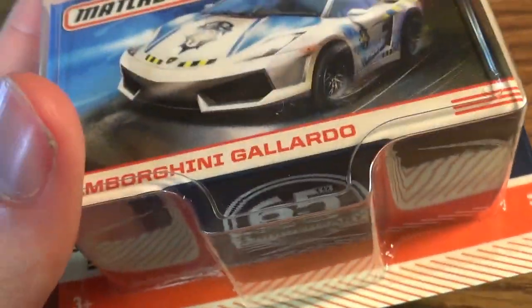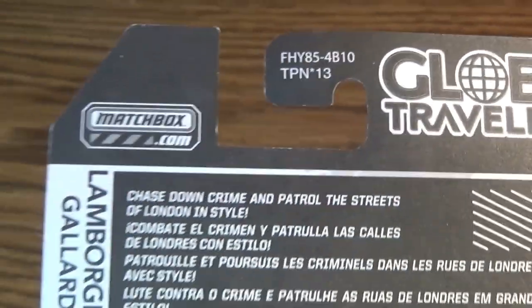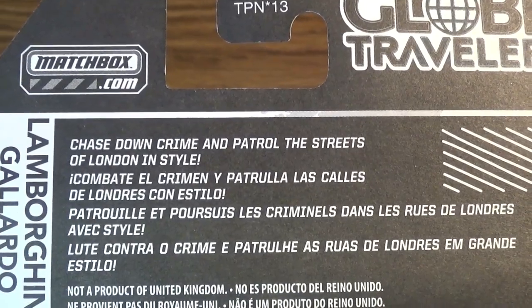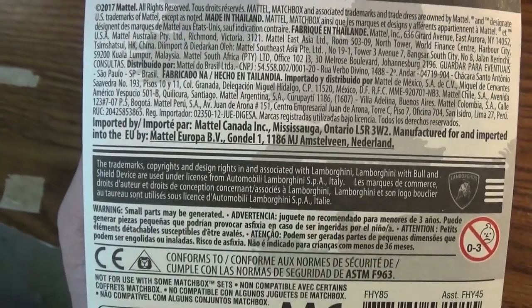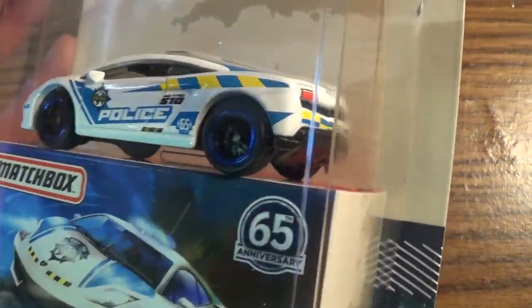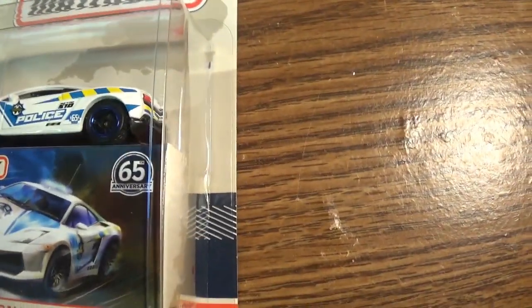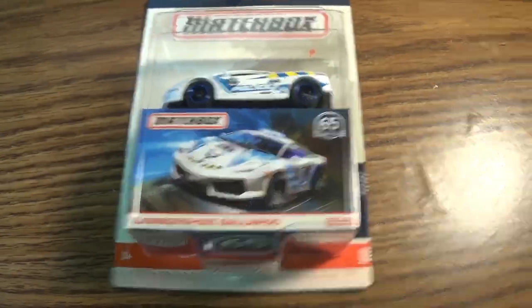We'll take a look at that once we unbox it. 65th Anniversary on the bottom. The back: Matchbox.com, case coding, Globe Travelers. 'Chase down crime and patrol the streets of London in style.' Countries in the background, bit of copyright, barcodes. Not for use with some Matchbox set, ages 3 and up. It's actually a collector so it has rubber tires, but plastic base — not metal to metal. It's not like one of those adult collectors, but it's a special series car. With that said, let's open this beauty up.